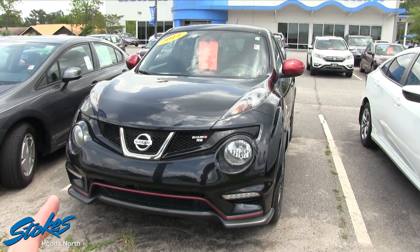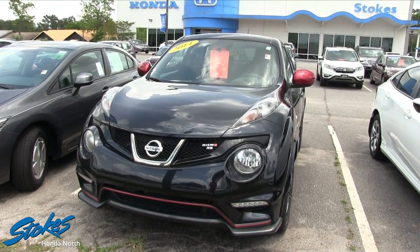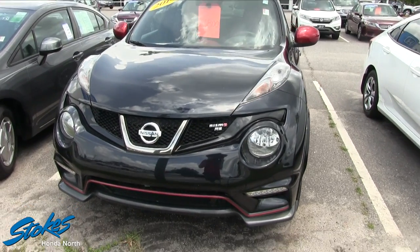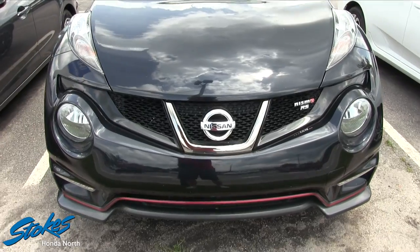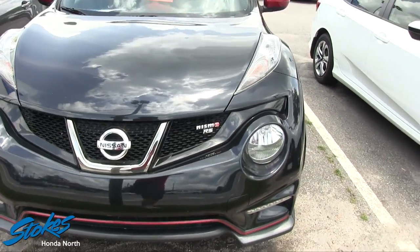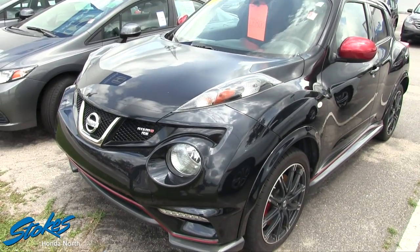It's a 2014, low mileage, and it's only $17,800 — pretty much fully loaded. That Nismo RS package is super sweet. I used to work for Nissan back in the day doing filming for them, and I learned a lot about these Jukes. They are really just a different type of vehicle.